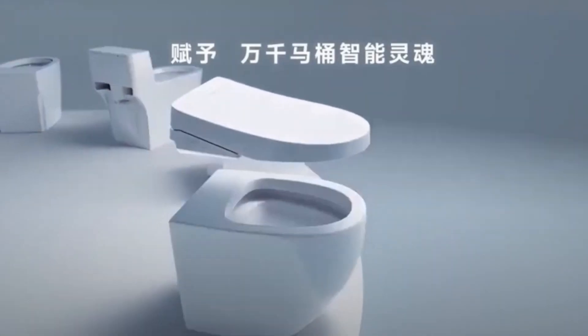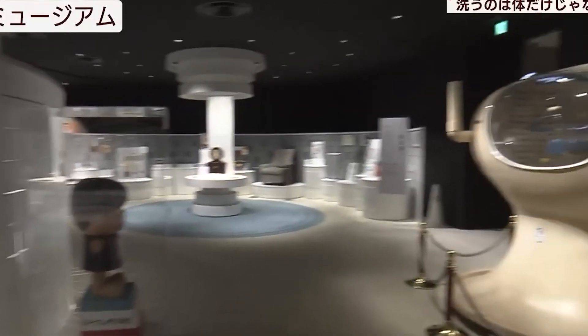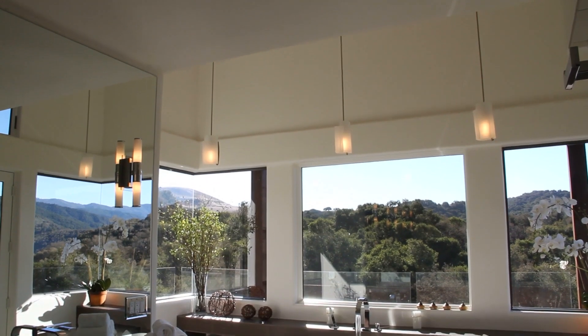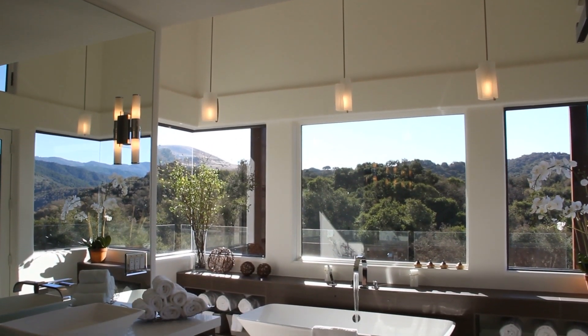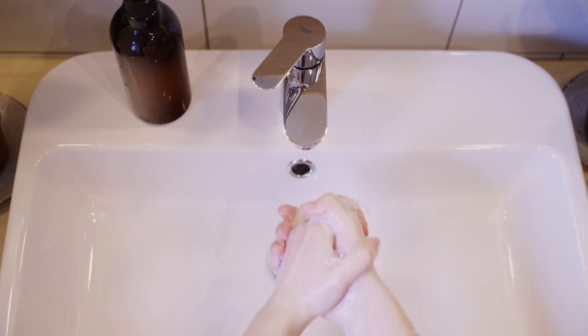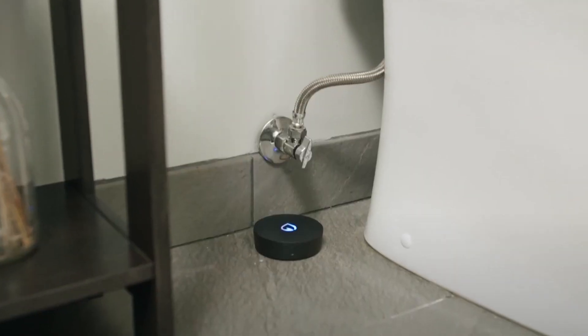Just as Japan gave the world smart toilets, robotic assistants, and capsule hotels, the Mirai Ningen Sentakuki has the potential to join the ranks of innovations that refine everyday life. Unlike traditional bathing, which has remained largely unchanged for centuries, this device makes hygiene smarter, faster, and more personalized. Its influence could extend beyond Japan, inspiring similar innovations in other parts of the world.